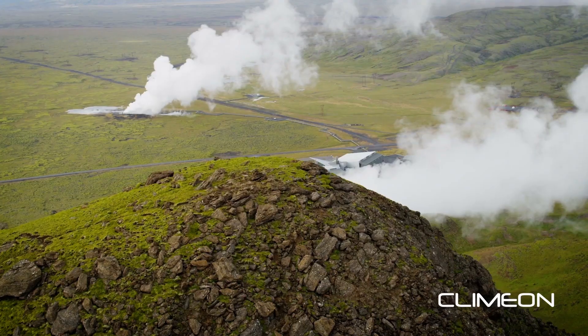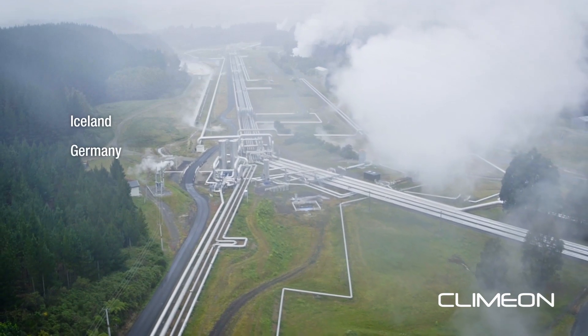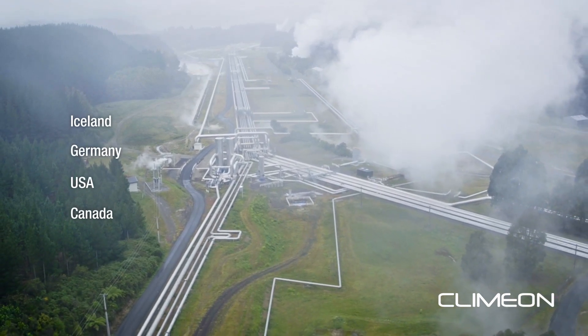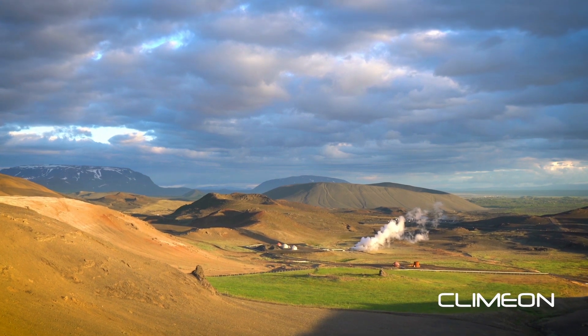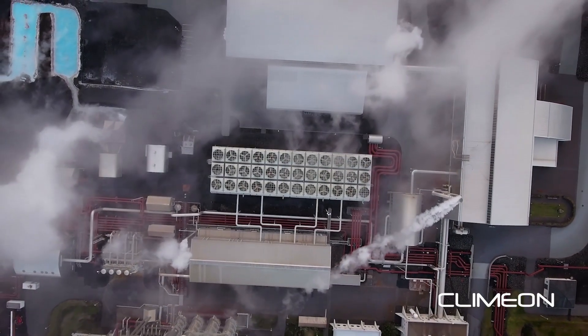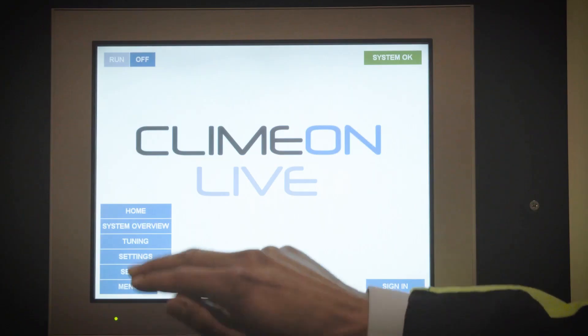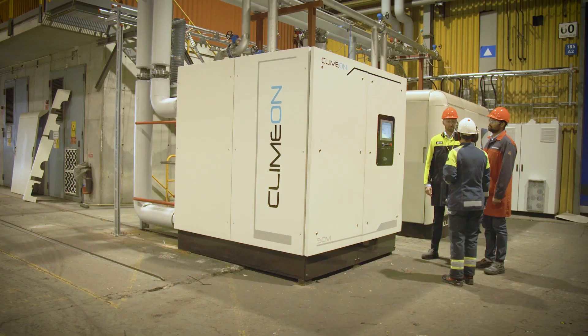On the geothermal side, we have lately taken orders in Iceland, Germany, US, and Canada. Heat power has the potential to become the largest segment within renewable energy. We already have a very strong position, and our ambition, of course, is to be the leading company within the heat power segment.